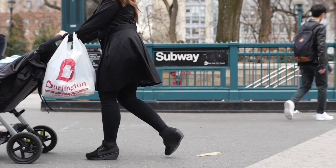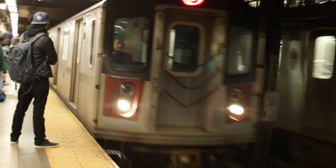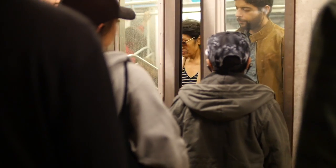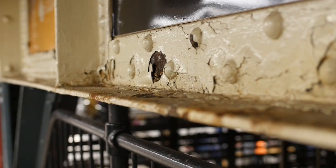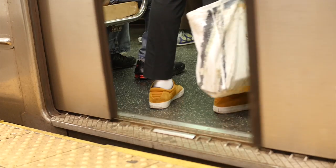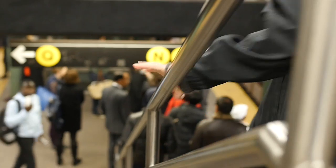The New York subway, one of the largest subway systems in the world. Millions of people travel it each day, and almost all of them never think about what microorganisms live down there — on the walls, on the floors, on the seats, ceilings, and handrails.